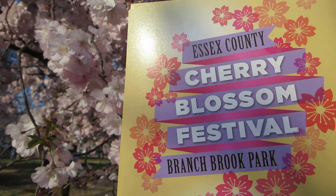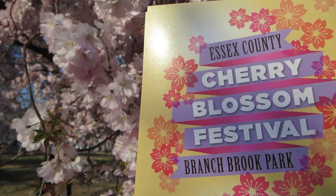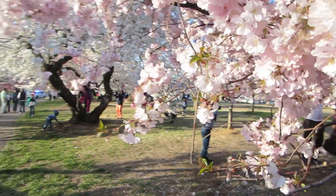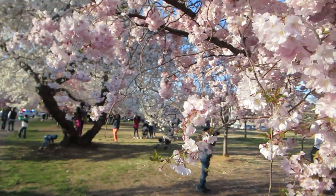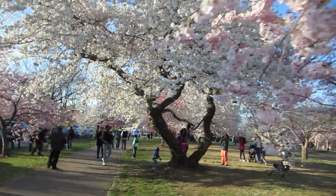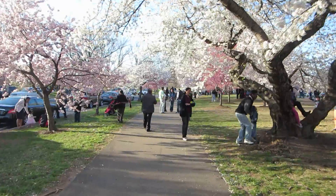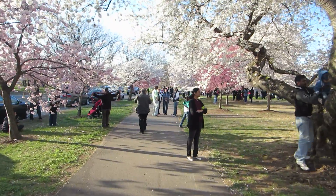Greetings from the Essex Cherry Blossom Festival in Branchbrook Park of New Jersey. Hey everybody, it's Ryan. One of the great things about this cherry blossom event here in Branchbrook Park is the variety of trees and the volume of trees. As you walk down this walkway, you'll get a total sense of the appreciation for the variety of color, as a pink tree is planted right next to a white flowering tree.